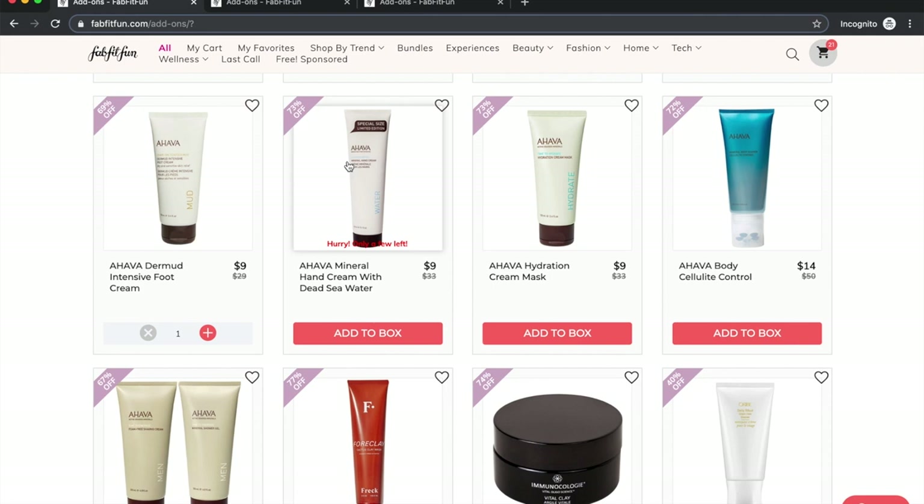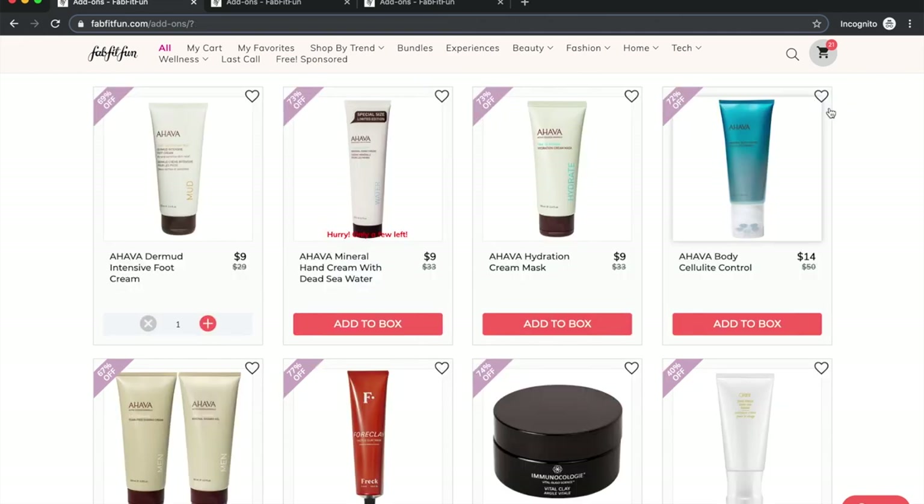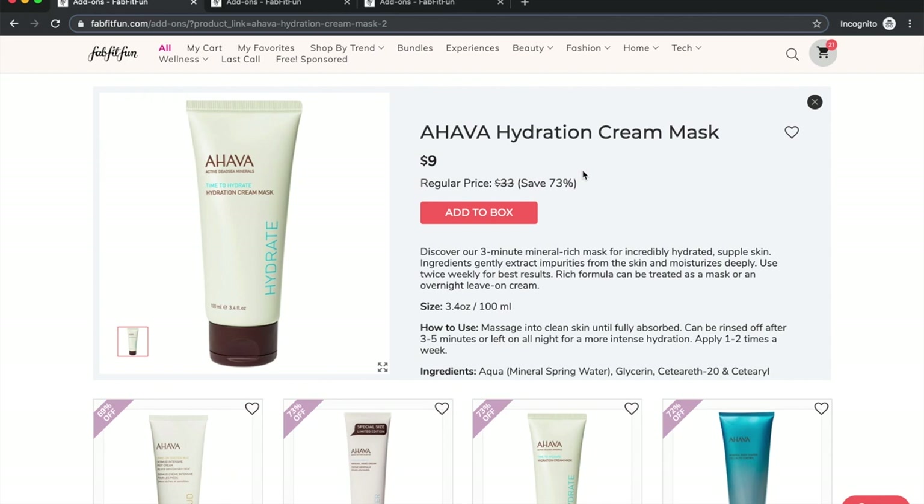Ahava makes good stuff. I found their hand cream at Ross — a two-pack of 3.4-ounce tubes for about five dollars. The scent is one I like now, though it seemed a little strong at first. I'm not getting it because I get a hand cream from Trader Joe's that I really like for about $5.99. The overnight sleeping mask we got in the Winter 2018 box is amazing — I love using it overnight and my skin feels so soft in the morning.